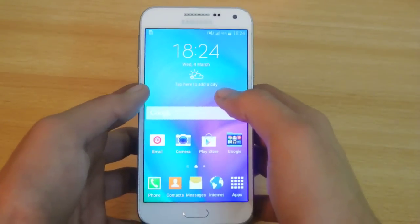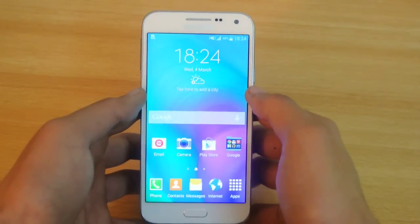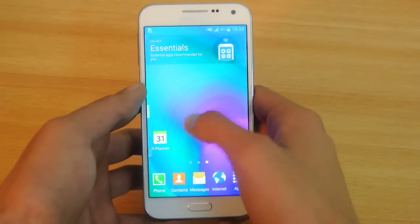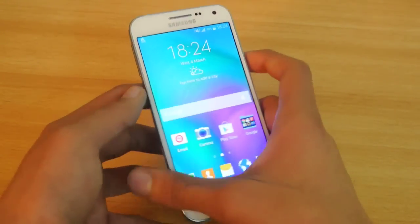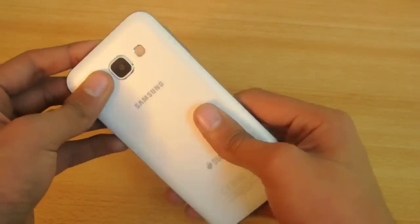Hey guys, in this video I want to show you some top 5 best features on the Galaxy E5, the smaller version of the E7. So let's just quickly start off from the number 1 feature.